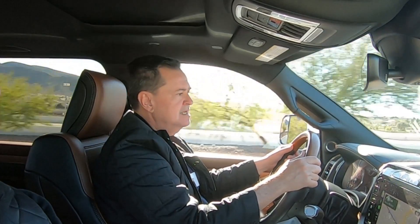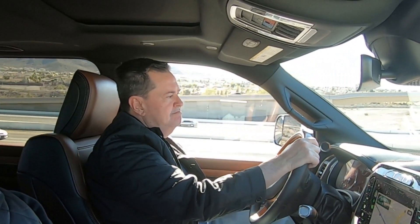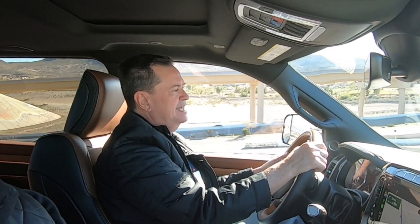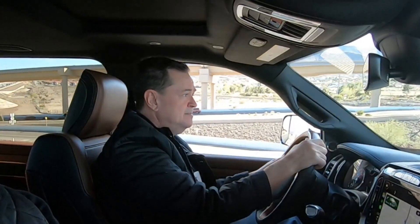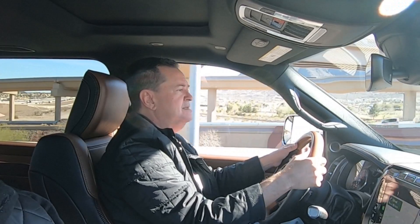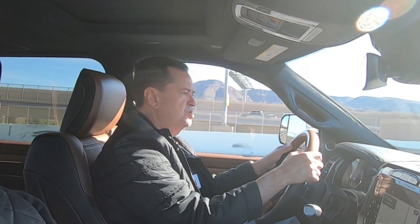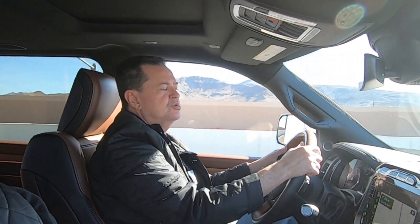La Power Wagon tiene capacidades todoterreno impresionantes, con caja reductora y bloqueo de diferencial. La pudimos probar en un lugar llamado El Dorado Canyon, una especie de pueblito del viejo oeste, donde salimos a un cachito de montaña. Realmente la camioneta es muy capaz, aunque con capacidad limitada por sus dimensiones — el hecho de que sea tan larga no le permite dar vueltas muy cerradas y la enorme distancia entre ejes dificulta un poco la acción en determinadas circunstancias.